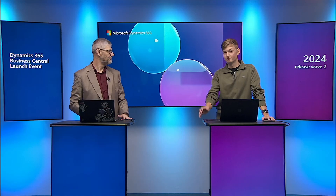Welcome to the Business Central launch event related to 2024 Release Wave 2. My name is Alexander Totović and today with me I have my colleague Magnus. Hi, my name is Magnus and I'm a software engineer in Business Central. We will today explain what is new in electronic documents.